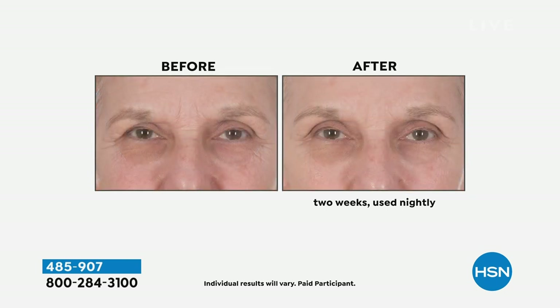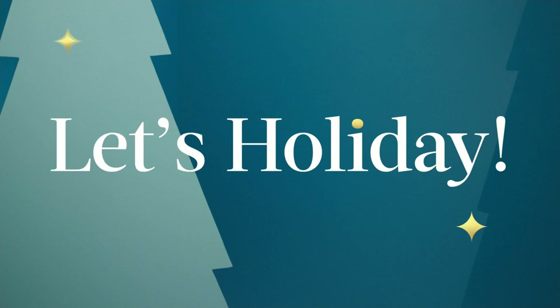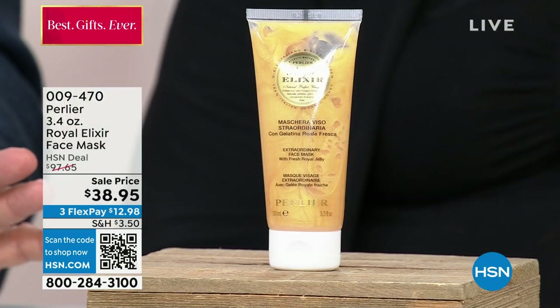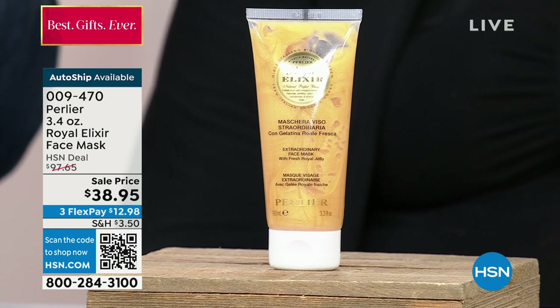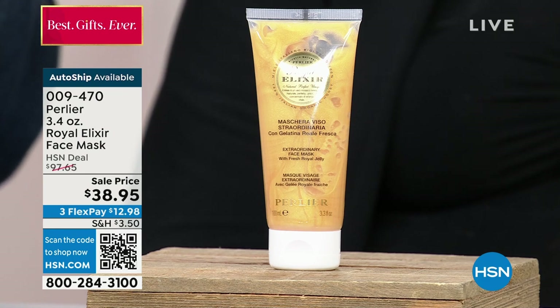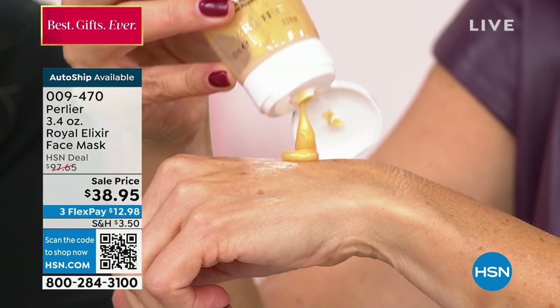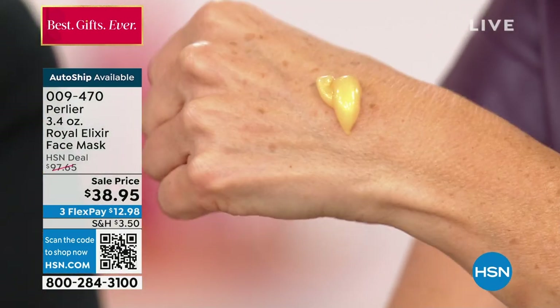Then we have our Royal Elixir face mask — this is double the size, also featuring that incredible miracle of Mother Nature, the royal jelly. We have it at a phenomenal price. How would we incorporate the face mask into our routine? As directed, you're supposed to use this twice a week, leave it on your skin for about 15-20 minutes, and take it off. It creates a microclimate of royal jelly, magnetized honey, propolis, and all these incredible ingredients that change the way your skin feels and looks.